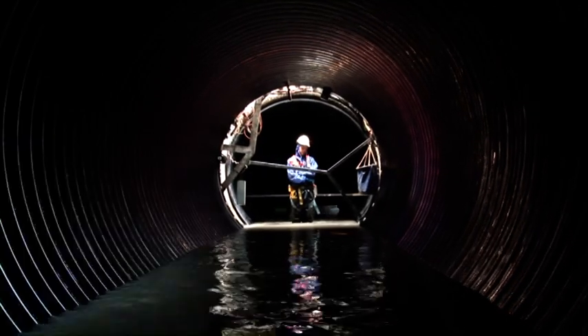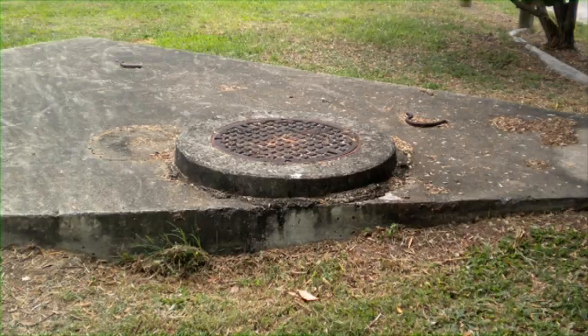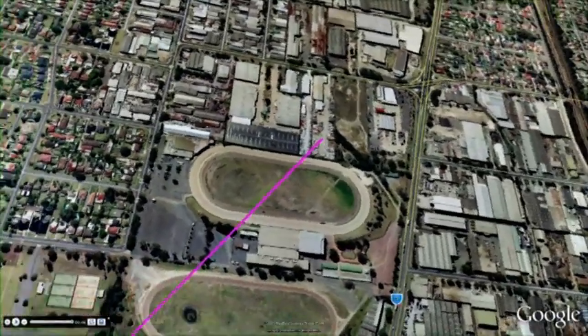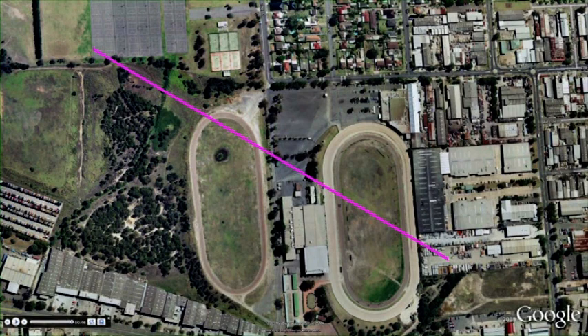In the case of the NGRS project, the furthest distance between adjacent manholes was 706 metres. By successfully installing a pipe over this distance, Interflow had in turn produced the world's longest and largest continuous pipe.